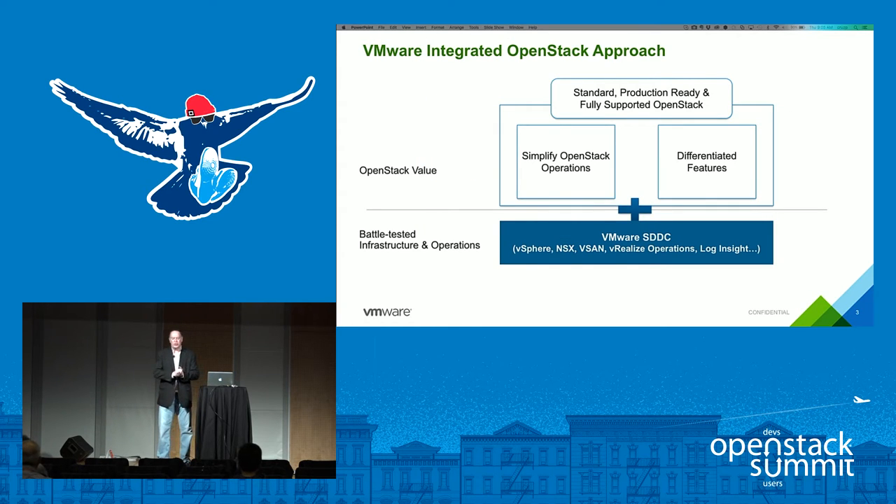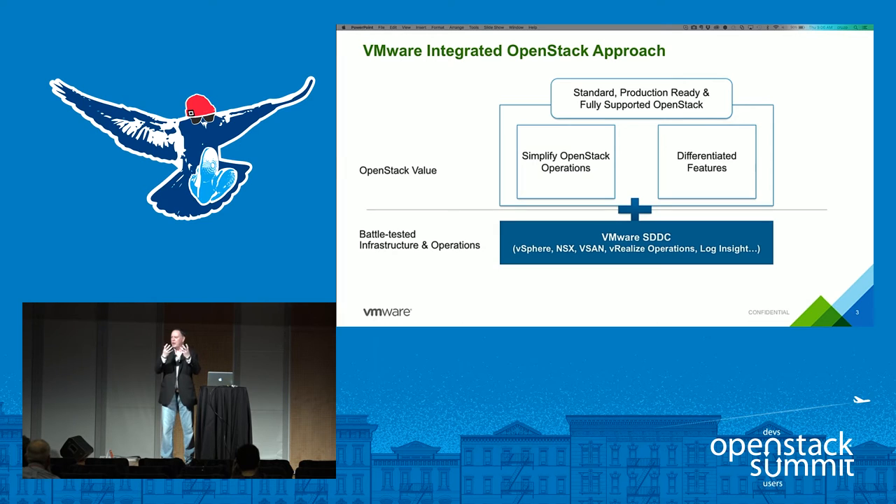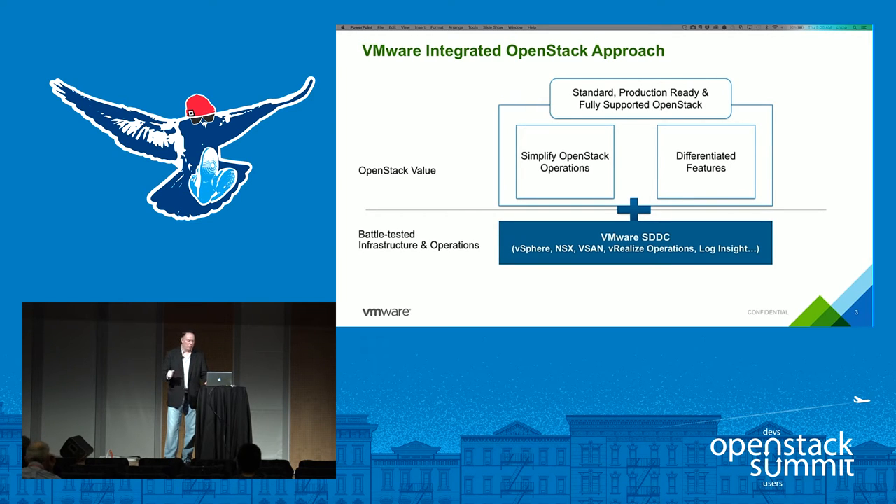VMware Integrated OpenStack is our approach to deliver the OpenStack value while simplifying operations — easily deploying the framework, getting to production quickly, configuring and managing simply, troubleshooting, monitoring, and getting visibility into day-to-day cloud operations. We also want to expose all of the differentiated capabilities of the underlying VMware infrastructure: HA, DRS, vMotion, advanced networking, load balancing, security firewall, security groups, policies, micro-segmentation, and QoS storage policies — all exposed through the OpenStack APIs.